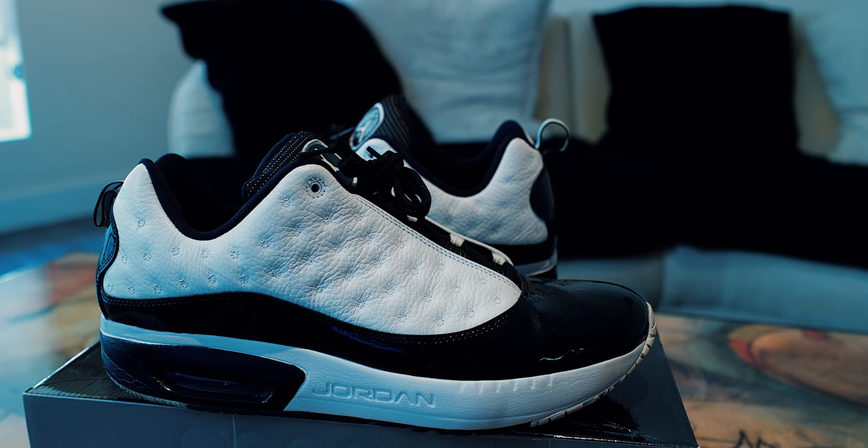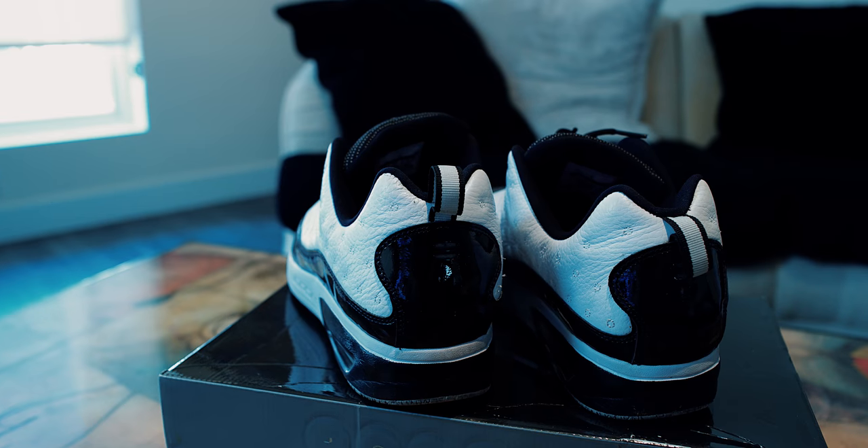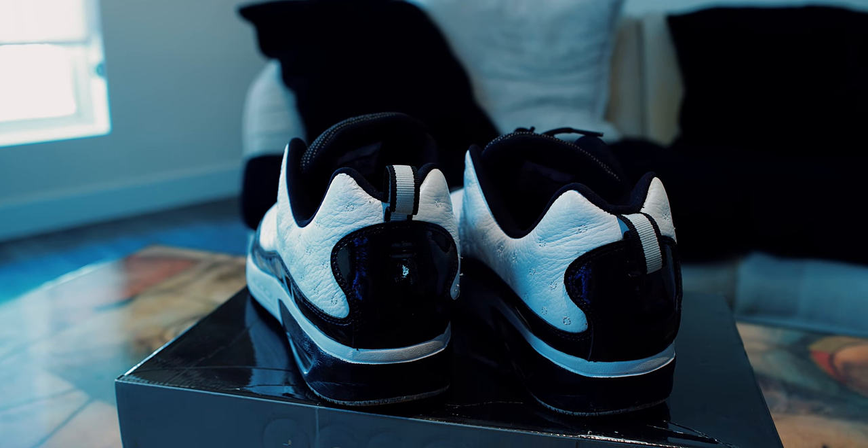Coming in hot at number 25 is this pair of Air Jordans — the Jordan CMFT Viz Air. This is a model you probably won't see too often. It wasn't that popular, but there's just something about it. I really like this cool sleek look. It kind of looks like a freaking race car of shoes. I love all the black patent leather all the way around, being able to see the airbag in there, and the white tufted leather.